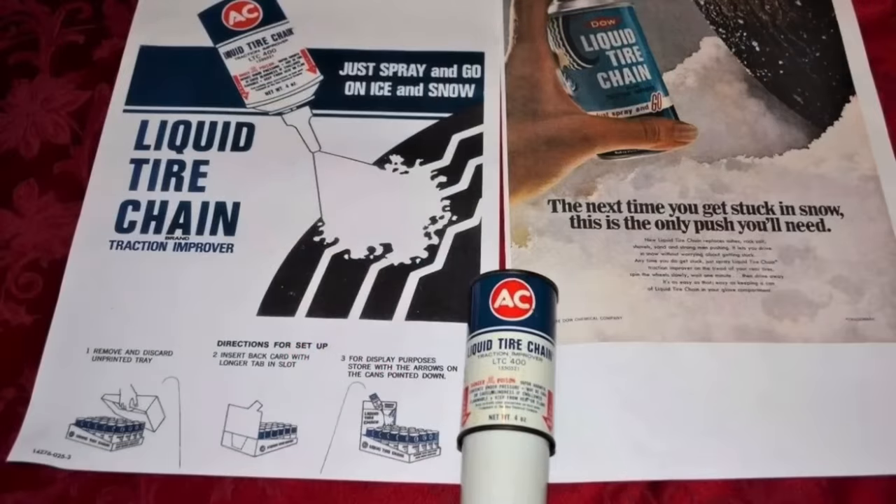Perhaps a final reason why liquid tire chain did not succeed is that it really only worked in icy or light snow conditions. It wasn't much help for deep snow. However, one can imagine numerous drivers trying to employ the system on many different surfaces or in deep snow.